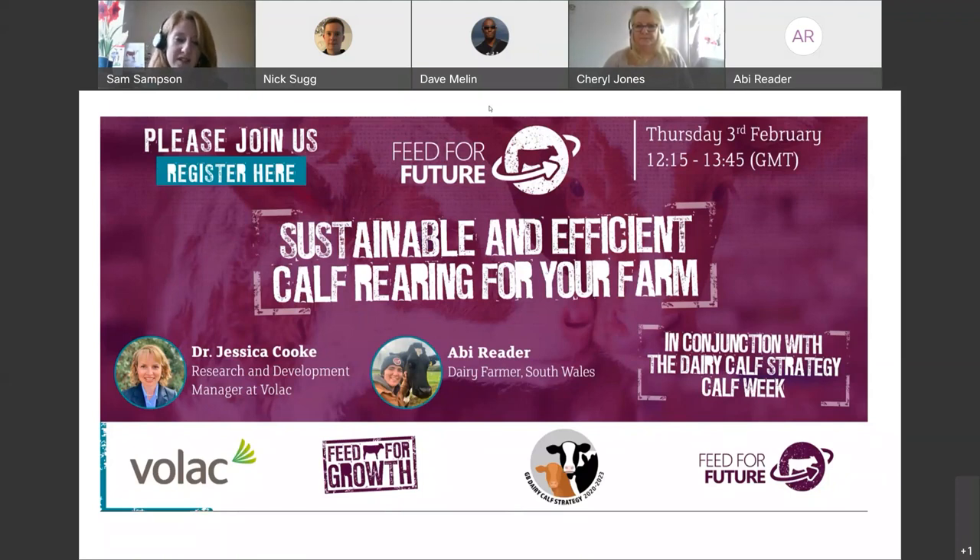Our speakers will focus on feeding for growth and development through effective calf nutrition, as well as practical tips on how to improve the rearing environment while keeping sustainability and efficiency at the forefront. Dr. Jessica Cook is our first speaker — VOLAC's research and development manager — discussing how to maximise efficiencies in feeding the pre-weaned calf. Abby Reid will share her top tips for better calf-rearing and more efficient farm practices.